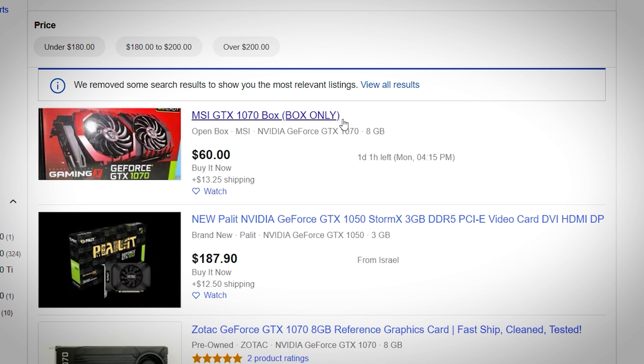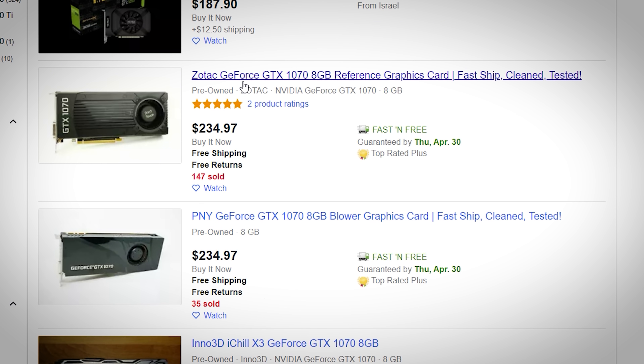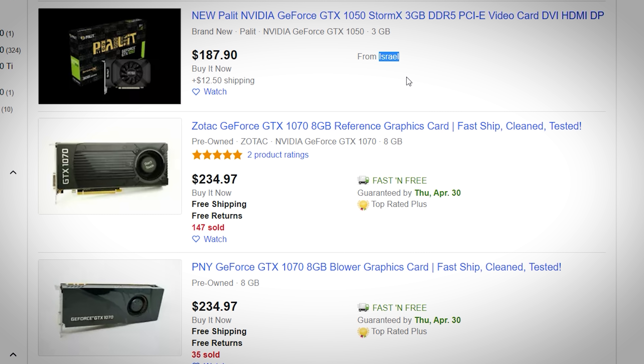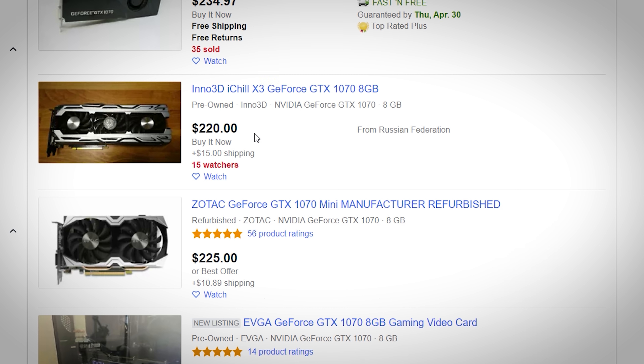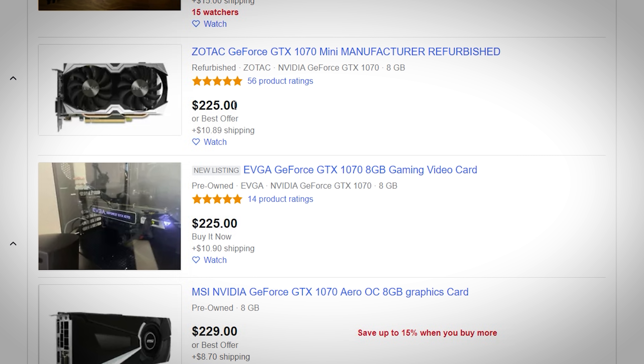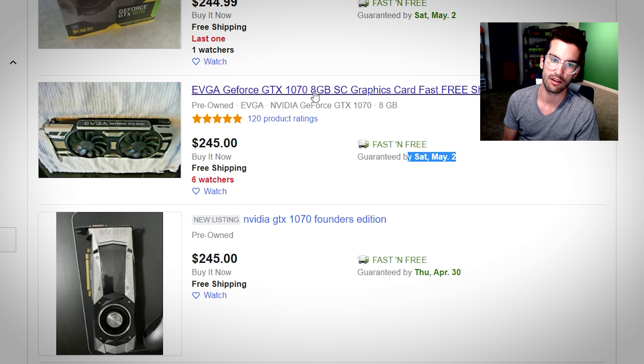Sorting by price plus shipping, lowest first: first up, we've got an MSI GTX 1070 box — literally just the box — for $60 plus $13.25 shipping. It's pretty insane there's even a market for random boxes. We have a Zotac GTX 1070 blower-style card at $2.35 — that's the next highest. There's a card from Israel, a PNY blower card at $2.35, and an Inno 3D iChill card at $2.20 plus $15 shipping from the Russian Federation. There's a Zotac Mini for $2.25 plus $11. The first solid SC card from EVGA is $245 — buy it now, here in a week. That's probably the best quick deal you can make on eBay right now for a 1070.